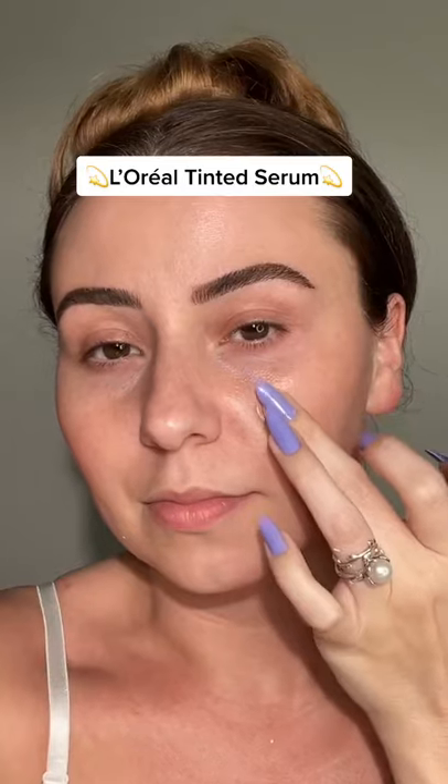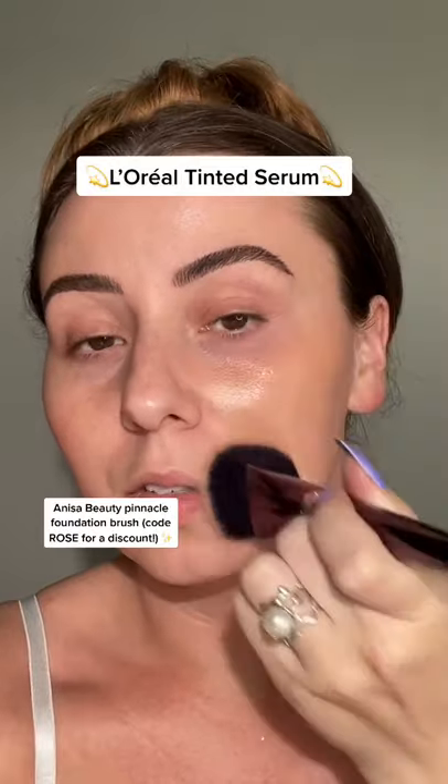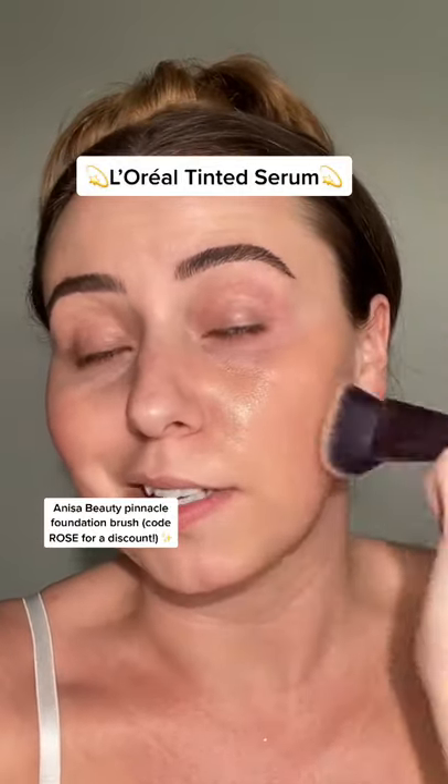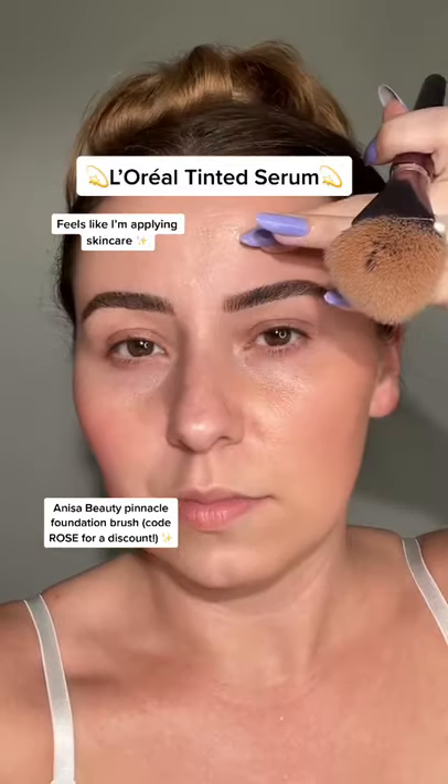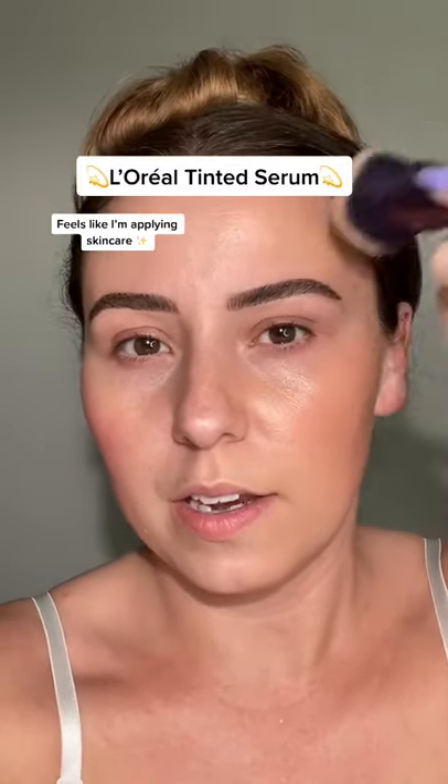Put some right there, let's start to work it in. It feels incredibly — it just feels like skincare. Wow, it looks pretty. Put some on the forehead — very light coverage.